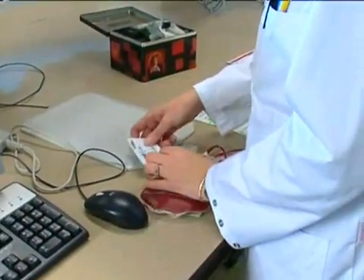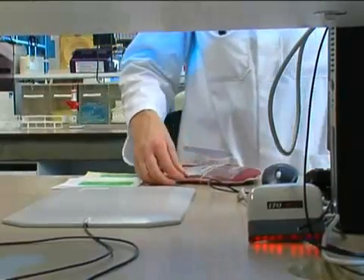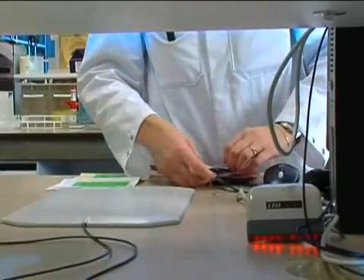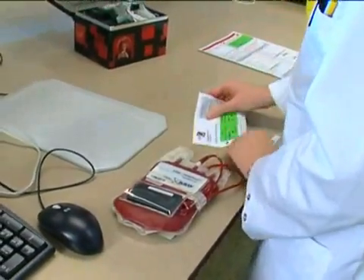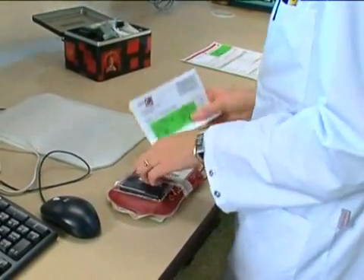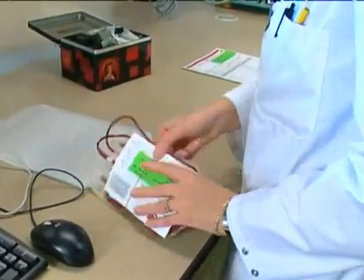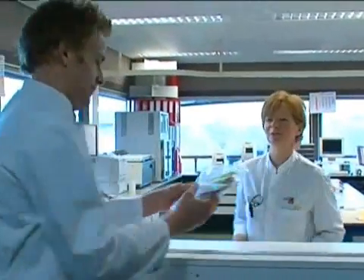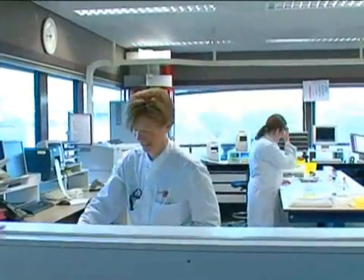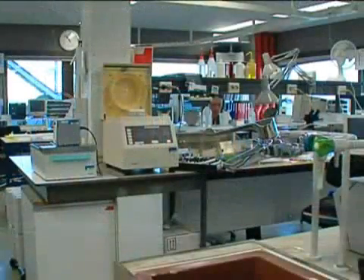One of the most important things was being able to check if the right patient is getting the right product. Besides that, we also looked at the storage conditions of the product in the clinical ward — concerning temperature, place — and we were also able to look at the right moment when the product was actually transfused to the patient.